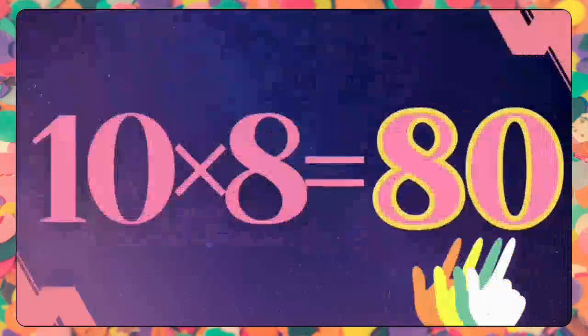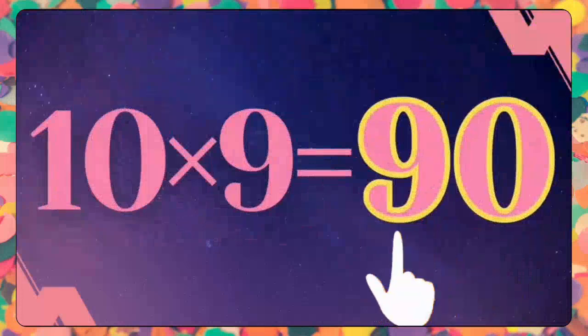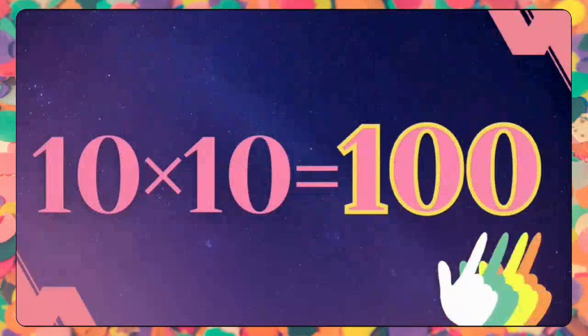Ten sevens are seventy. Ten sevens are seventy. Ten eights are eighty. Ten nines are ninety. Ten nines are ninety. Ten tens are one hundred. Ten tens are one hundred.